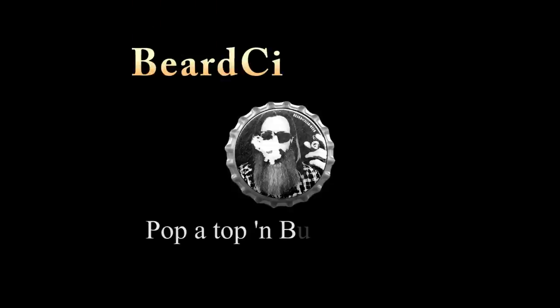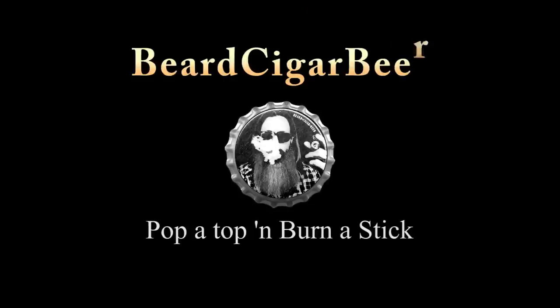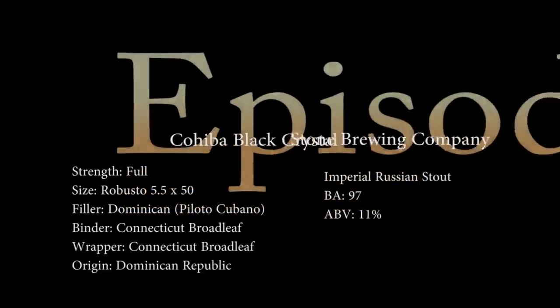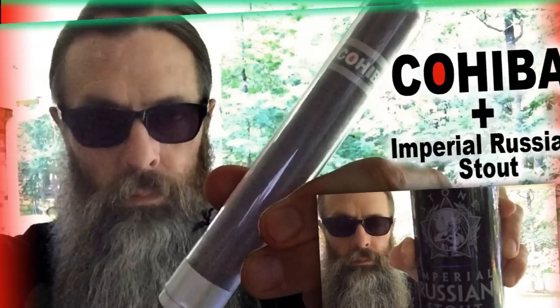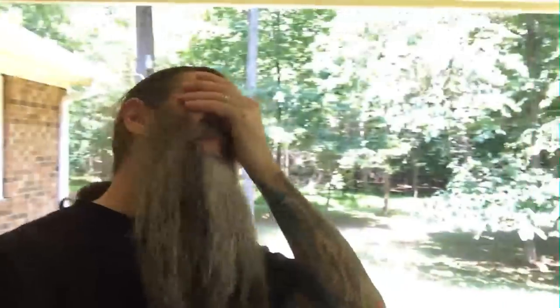Thank you for tuning in to another episode of Beard Cigar Beer. Good evening. Tonight's forecast: dark. Well, today is Father's Day,